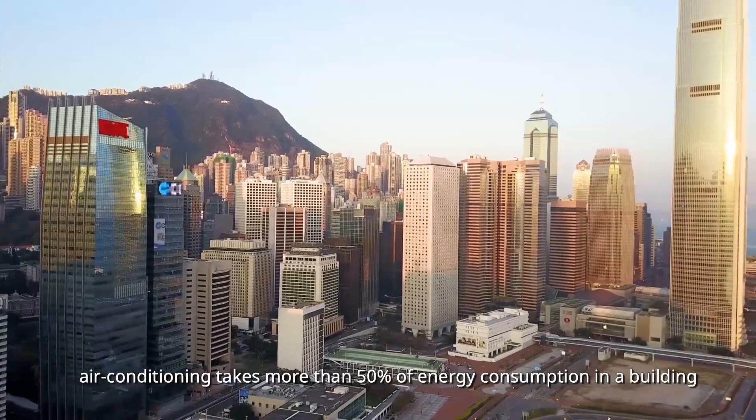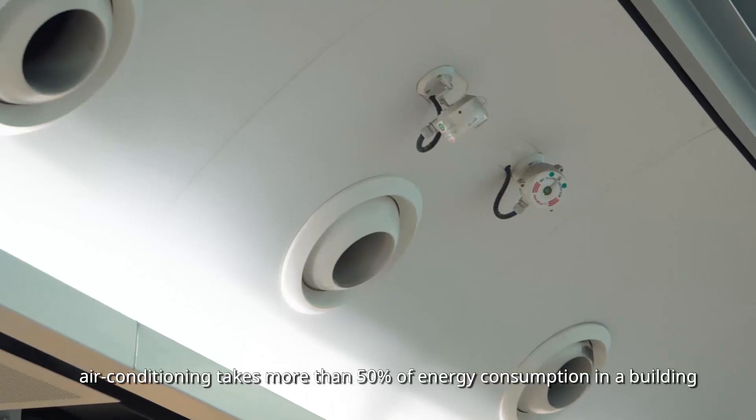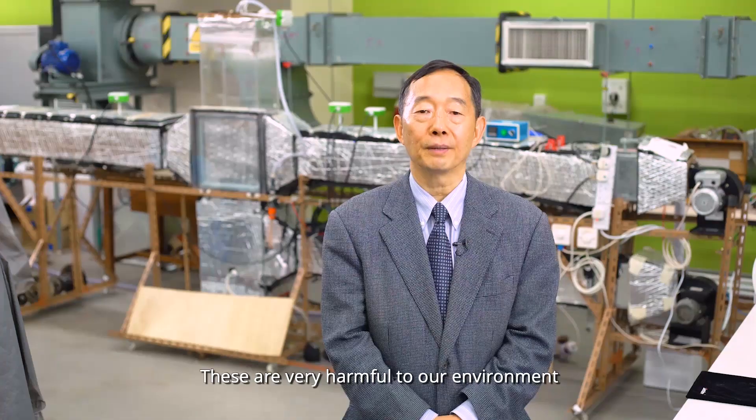In Hong Kong, air conditioning takes more than 50% of energy consumption in the building. The current air conditioning market is dominated by mechanical vapor compression systems which use electricity-intensive compressors and CFCs. These are very harmful to our environment.